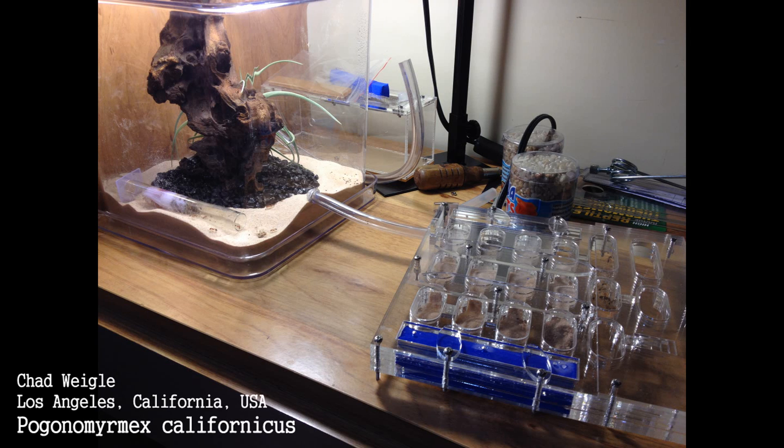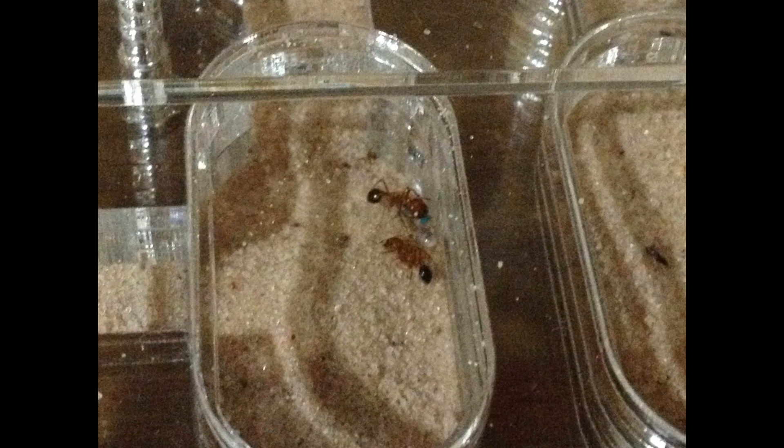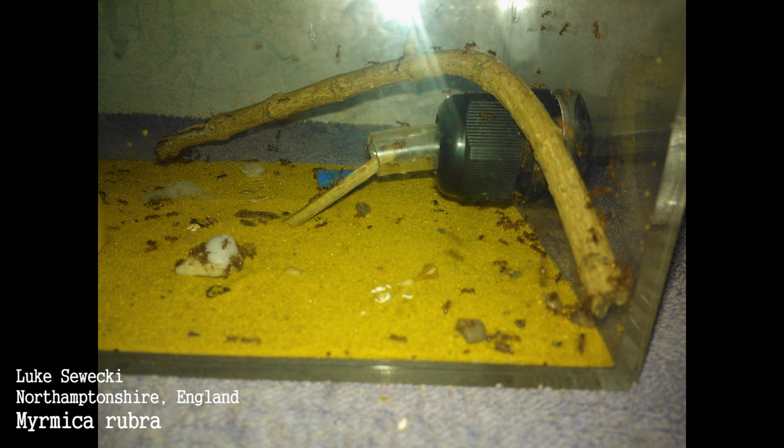Before I start I just wanted to say thank you guys so much because you guys are sending in some amazing photos and videos of your ant colonies in our formicariums. Check out this Pogonomyrmex californicus colony from Chad Wiggle all the way from Los Angeles, California, USA, and this Myrmica rubra colony from Luke Switzky all the way from Northamptonshire, England. Pretty amazing guys.